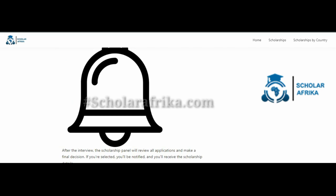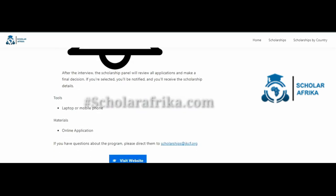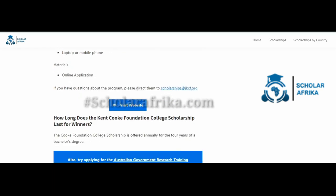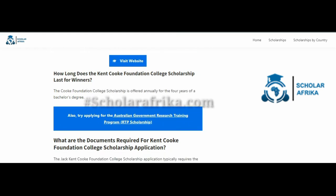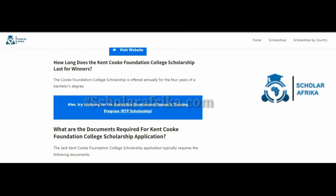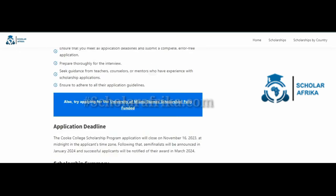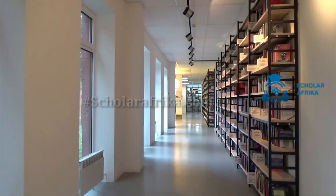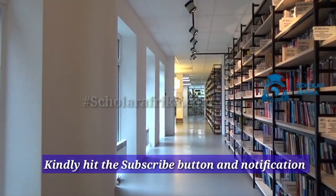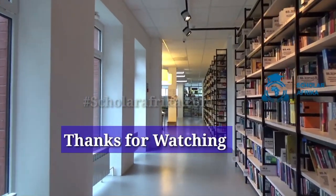If you have questions about the program, please direct them to scholarships@jkcf.org. To apply for the Jack Kent Cook Foundation College Scholarship, click on the application buttons shown here. Hope this application guide was helpful — if yes, leave a comment; if not, drop your questions too. Kindly subscribe to our YouTube channel to keep seeing scholarship updates. Thanks for watching.